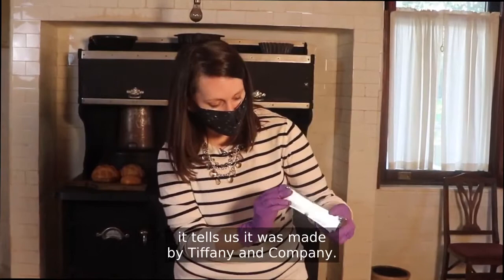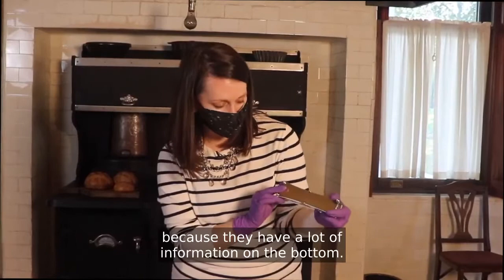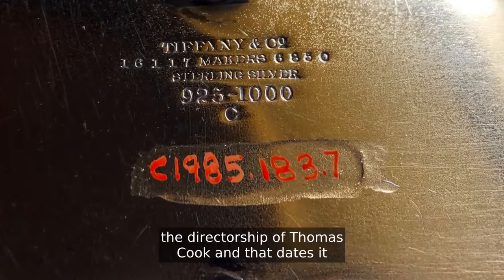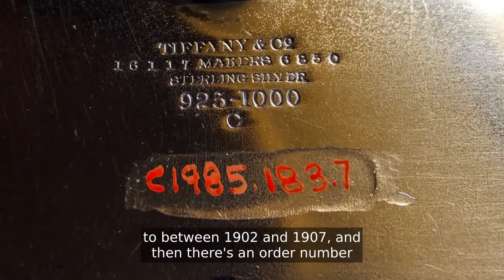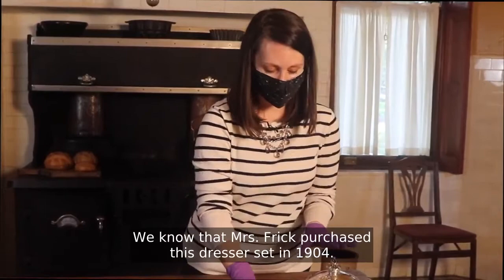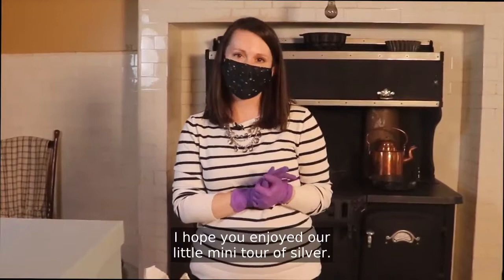If we look at the bottom of this one, it tells us it was made by Tiffany and Company. I always love looking at Tiffany objects because they have a lot of information on the bottom. The letter C tells us it was made under the directorship of Thomas Cook, which dates it to between 1902 and 1907. There's also an order number and a patent number, which gives us more information — and this matches up with the family archives. We know that Mrs. Frick purchased this dresser set in 1904.